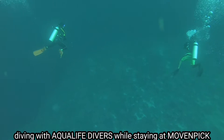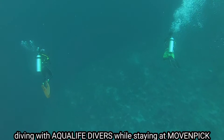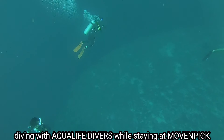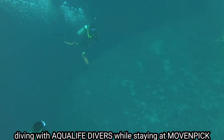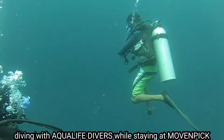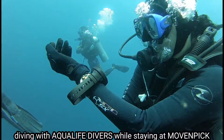I suggest you dive with Aqua Life Divers in Station 3. You can check them out.